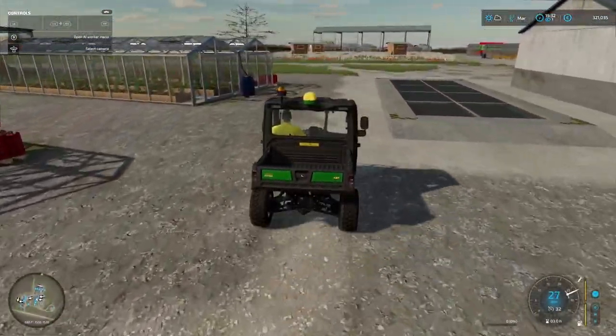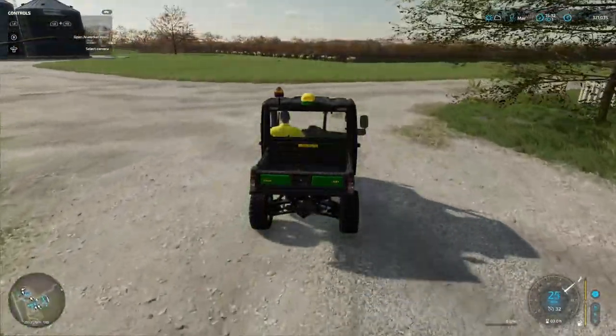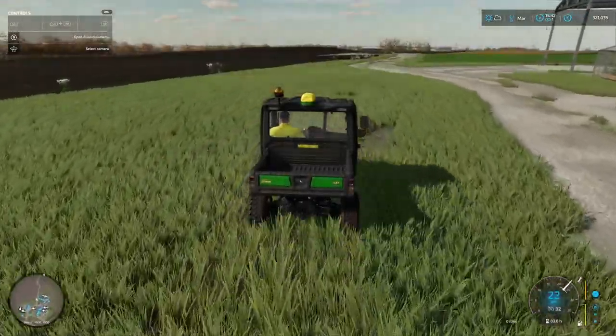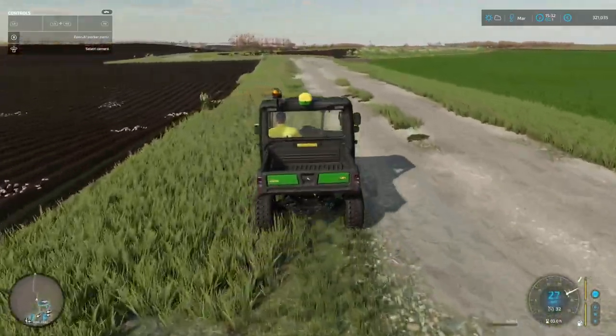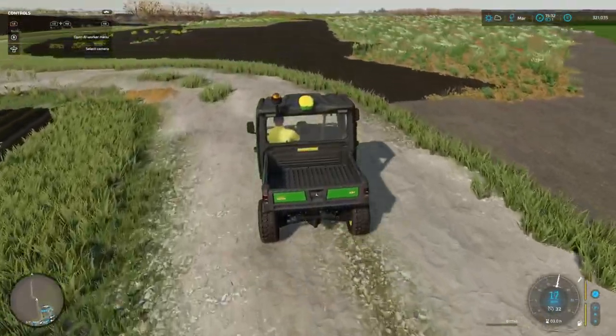So we know that in field one, the big field, we've got potatoes - it's going to be a huge harvest. I think we'll be able to maybe put a potato facility in somewhere, I'm not quite sure. Let's have a look and see what we've got in here.